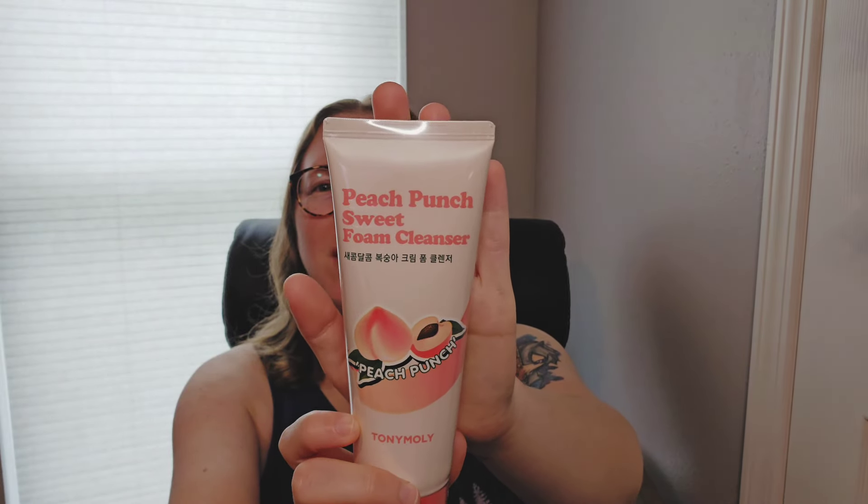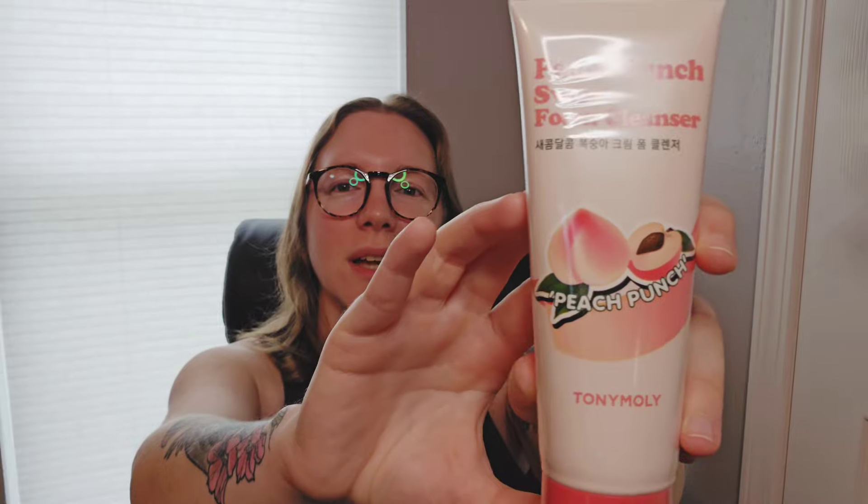I may or may not have purchased this one separately because I liked it from the sample pack. I believe I purchased this separately, but it kind of went with the theme. I had a sample of this one and I posted it in a late video because I kept forgetting to post it. I liked the sample of the Peach Punch Sweet Foam Cleanser, so I ended up buying the full size bottle of it and this is what it looks like.